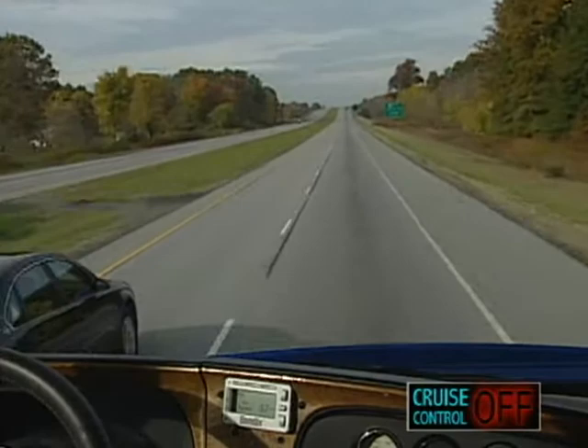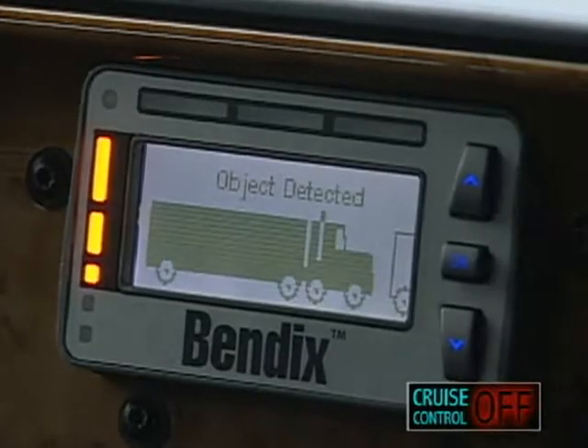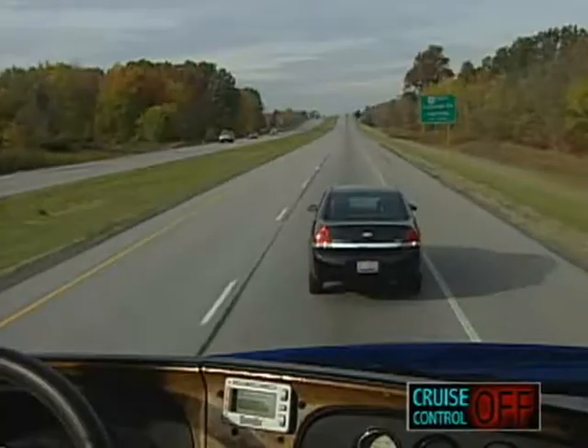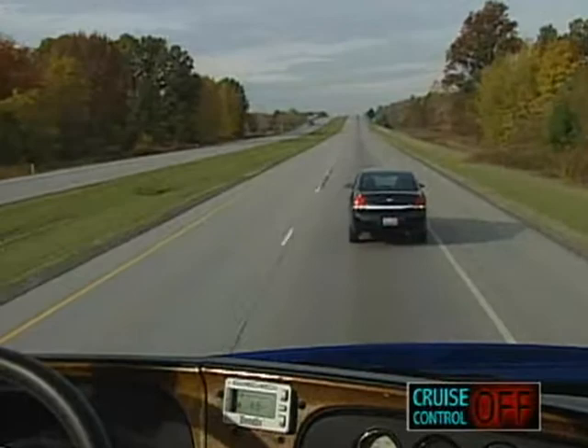The close cut-in alert sounds when a vehicle abruptly cuts in within approximately 20 feet of the front of the truck. When this occurs, a rapid beeping sound is heard and a visual display is seen. The driver should be alert to the possibility of a potential collision and react appropriately. Once the forward vehicle clears the cut-in zone, the signal stops.